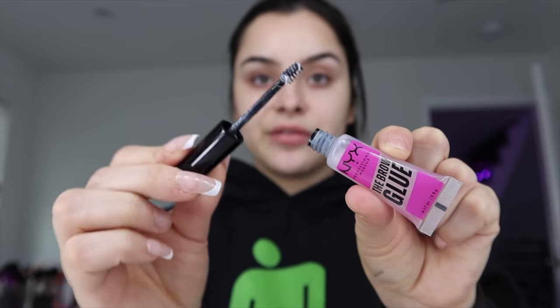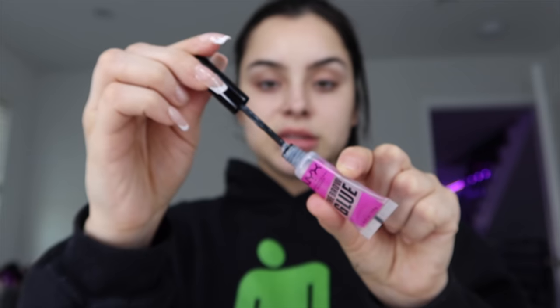I was so excited when NYX sent me this package. I have the marshmallow primer to try and the marshmallow sponge — I'm the type of person that if I see something cute I just want to eat it. I'm also going to be using their brow glue. Let's try the brow glue first. I feel like this is going to be a really good product, so I'm just going to take off the excess. I'm obsessed with brow lamination, so if this gives me that laminated look I'm going to freak out. I'm just pushing up my brows — wait, why is this working so well already?